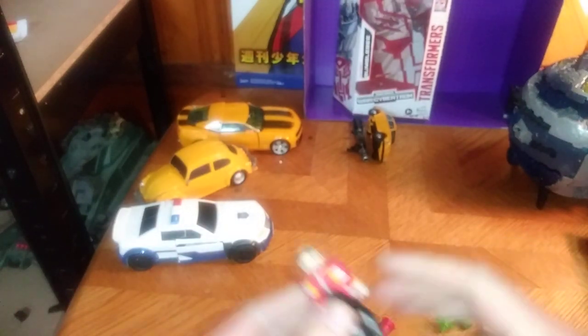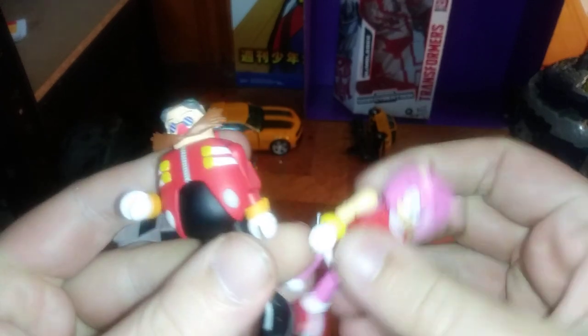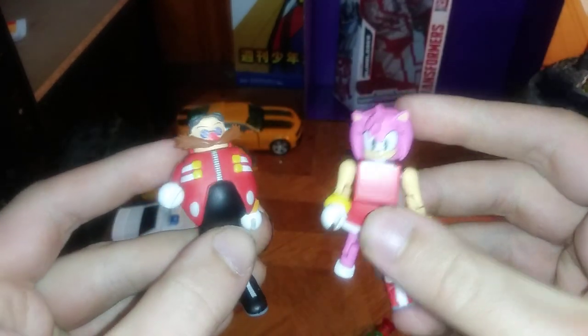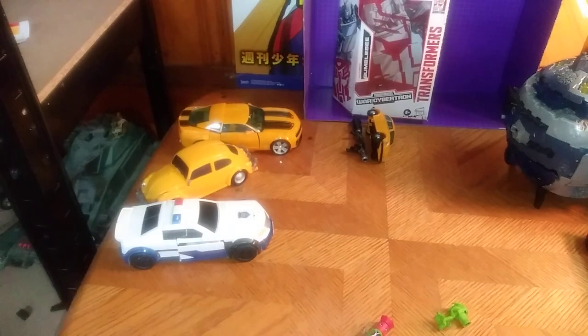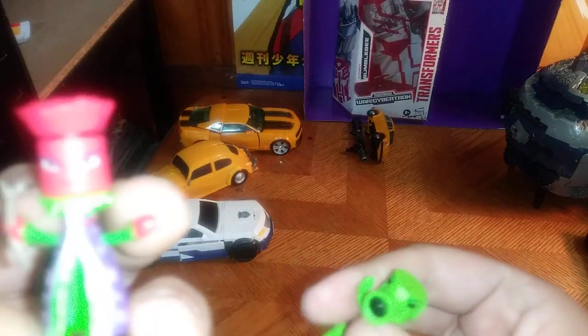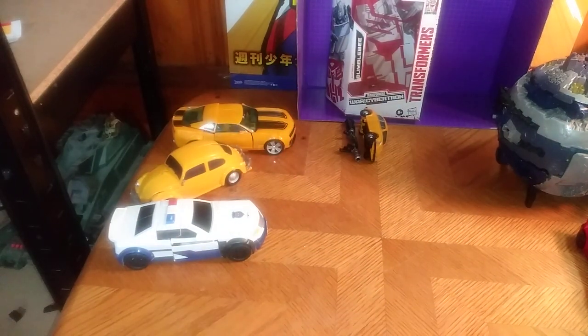And these Sonic figures — I know nothing about them, but given I like Sonic, we got Eggman and Amy. And yes, she is missing a foot, which is a shame. But it's Sonic the Hedgehog, why not? And these little plant dudes — I don't know anything about them, but they came with the Sonic figures.